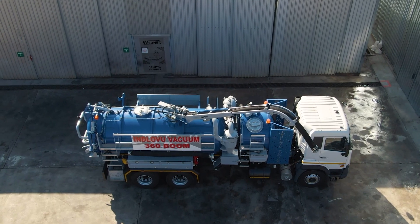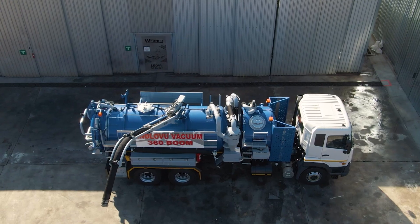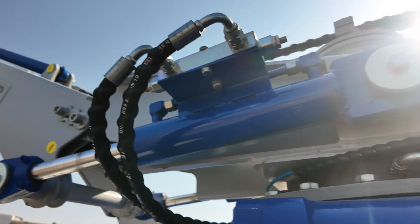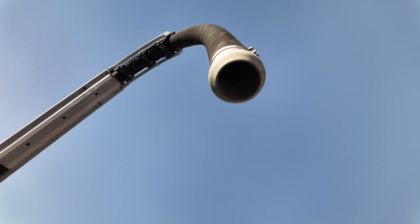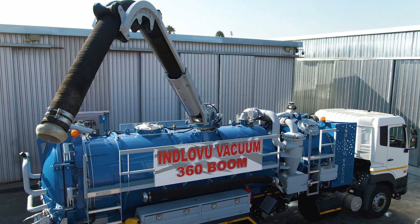Upgrade to the 360-degree suction boom for maximum operational flexibility, offering smooth, precise control in any direction. With a hydraulic extension and wireless remote control offering a range of up to 120 meters, the boom provides unparalleled ease and precision.